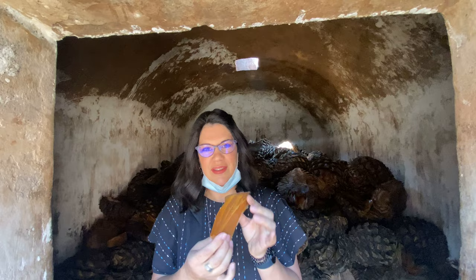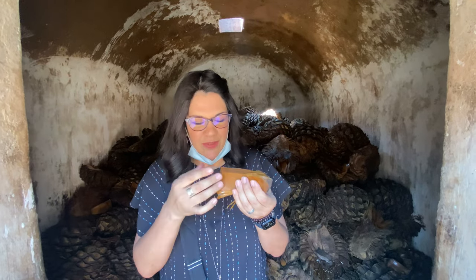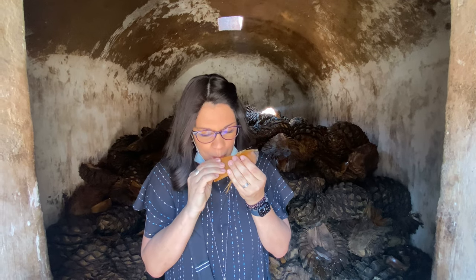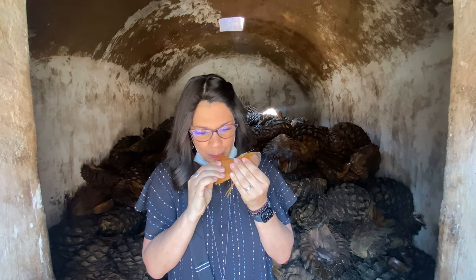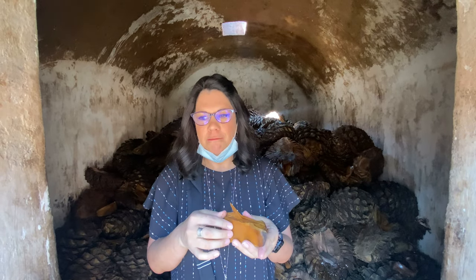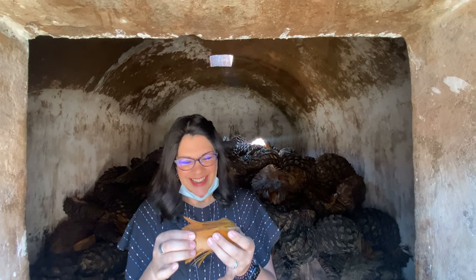They just gave us a piece of the cooked agave — you can see it all behind me. They said just chew it and spit out the fibers after. It's so sweet. It almost tastes like sweet potato. It's very, very sweet and very pleasant. I actually like it. It's good.